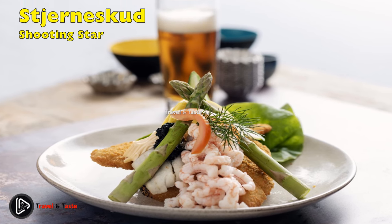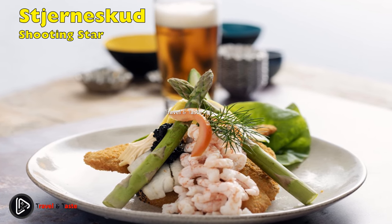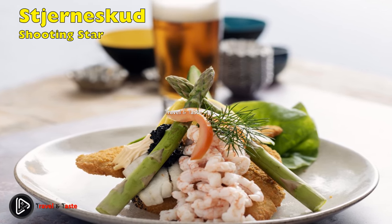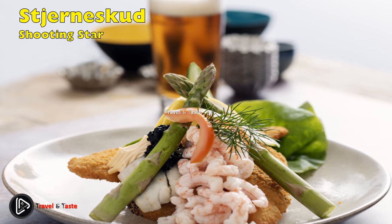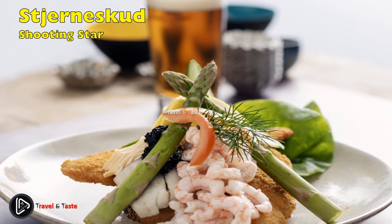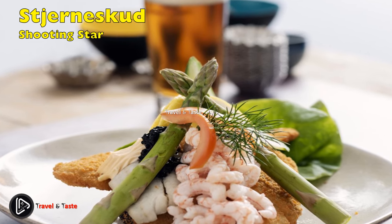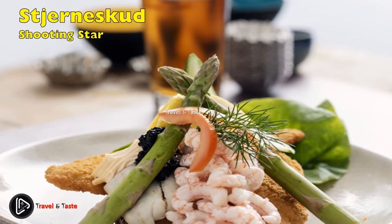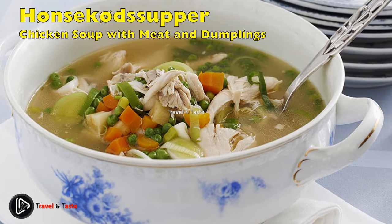Stjerneskud: shooting star. A stjerneskud is sliced French bread filled with fried fish fillets, caviar, shrimps, asparagus, lemon, and a thousand island dressing. The shooting star was invented by Ida Davidson, a famous Danish chef who owns a smørrebrød restaurant in the heart of Copenhagen. She was inspired in 1962 to make the stjerneskud when cosmonaut Yuri Gagarin visited the capital. When she presented the rocket-shaped dish to Gagarin, Ida Davidson was surrounded by media, and suddenly everyone had heard of stjerneskud. It has remained very popular among Danes and is served in many restaurants, often as a lunch dish.